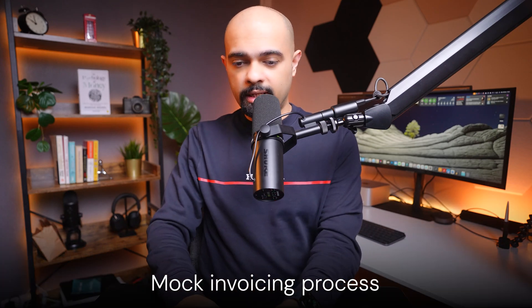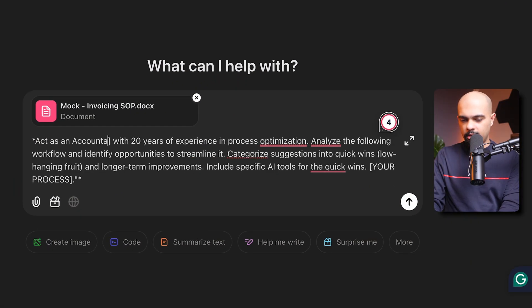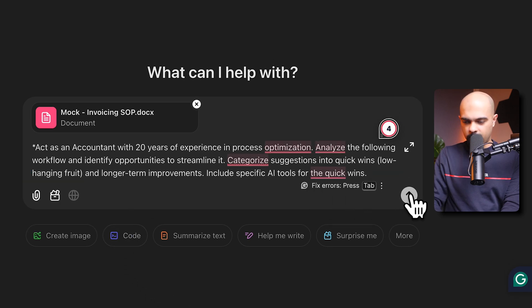Here is how to identify and fix these inefficiencies with AI. I'll upload a mock invoicing process and use ChatGPT, which in my experience does a better job at reviewing processes and workflows. I'll ask ChatGPT to act as an accountant with 20 years of experience in process optimization, analyze the following workflow and identify opportunities to streamline it, categorize suggestions into quick wins — low-hanging fruit — and longer-term improvements, and include specific AI tools for the quick wins.